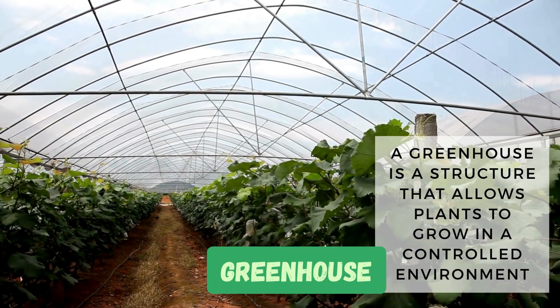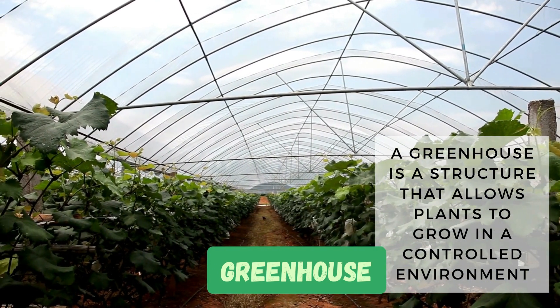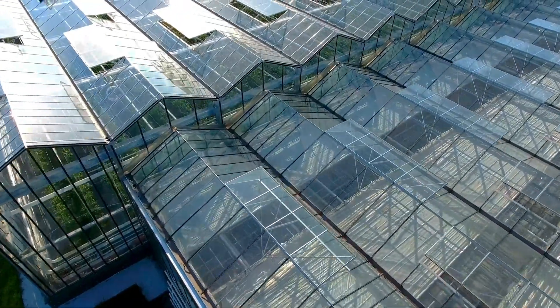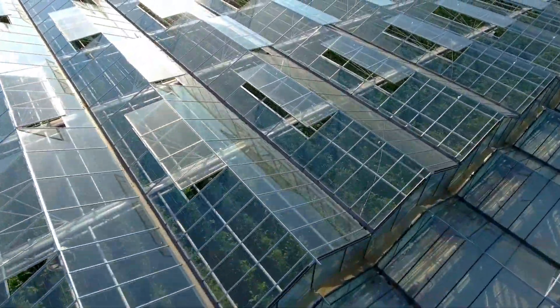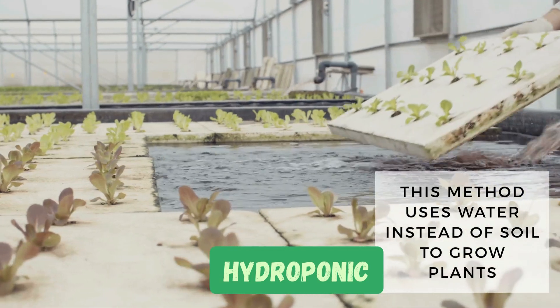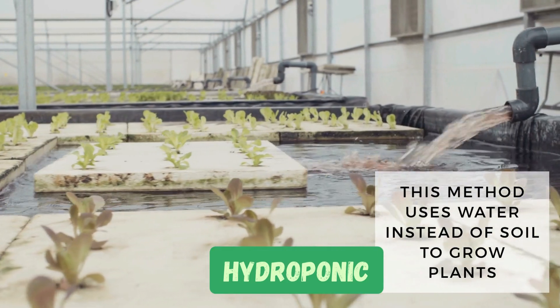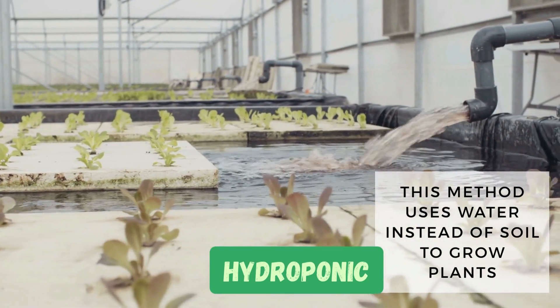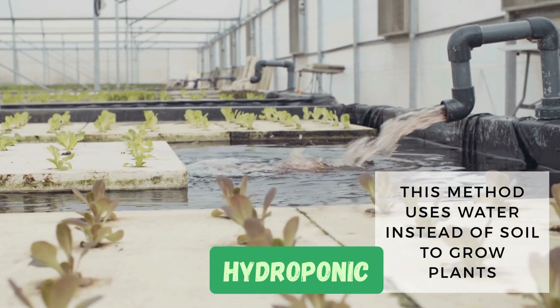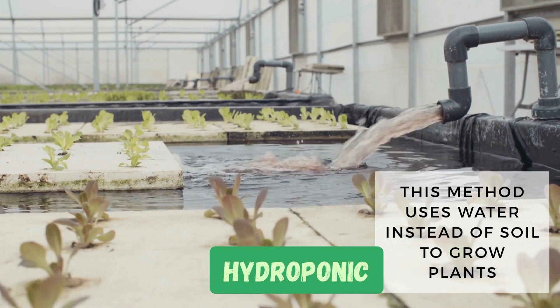Next, let's look at greenhouses. A greenhouse is a structure that allows plants to grow in a controlled environment, even during the colder months. It helps regulate temperature, humidity, and light to ensure optimal growth. Lastly, we have hydroponic farming. This method uses water instead of soil to grow plants. Plants get nutrients directly from the water, which is a more efficient way to grow in areas with limited space or resources.